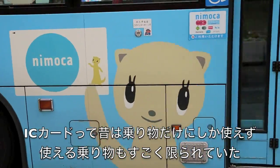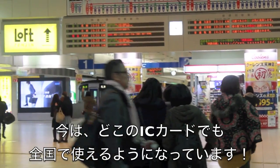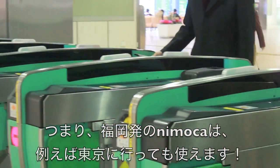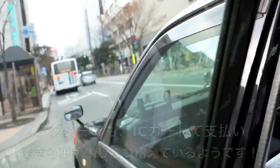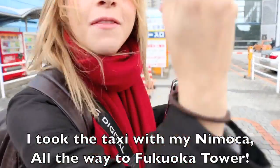IC cards were originally designed for transportation, with each company operating privately, but now IC cards from any region of Japan are widely accepted across the country. That means I can use my Fukuoka-based Nimoka card even to pay for train fare in Tokyo. Recently, even taxi companies allow IC cards as a method of payment. IC cards from any region of Japan are very convenient — I can use my Fukuoka card in any region of Japan.